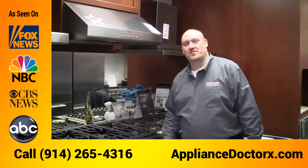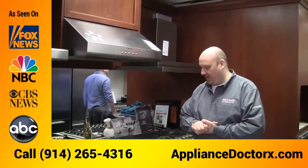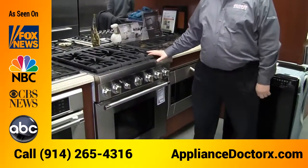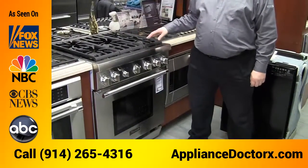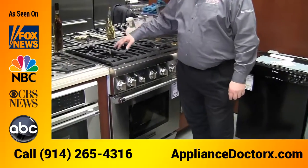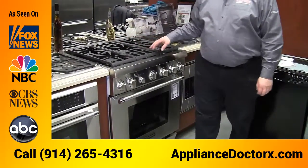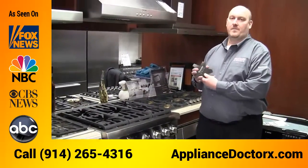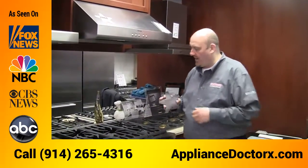This is Matthew from Granger and Sons, talking about the Thermidor gas range. This is a 30-inch model we're looking at here, and new for 2016 is a five-burner unit — you can now get five burners on top instead of four. They still offer the star-shaped burners.